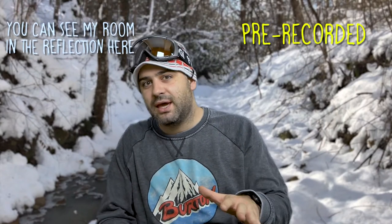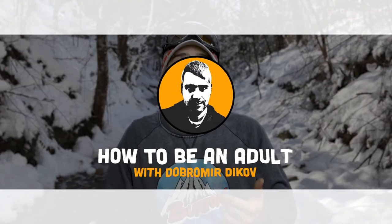Hey guys, time for another video. I'm skiing in France this week and really wanted to share a cool gadget with you.